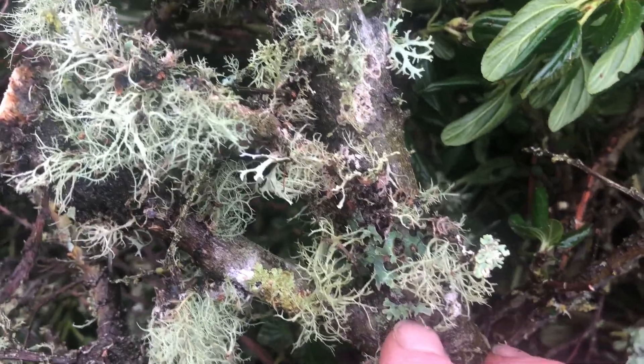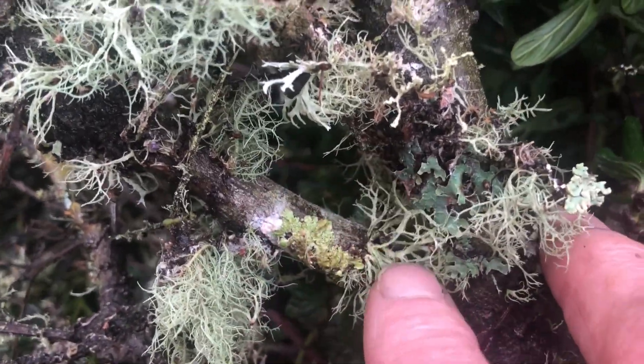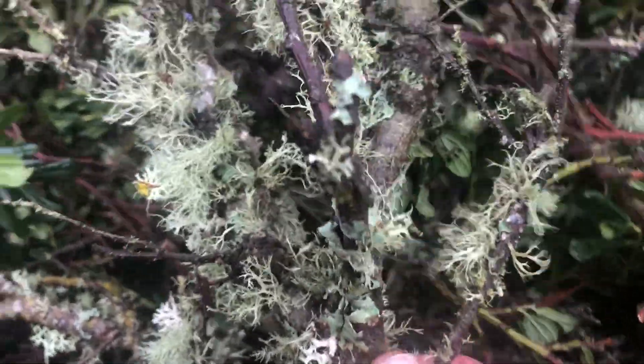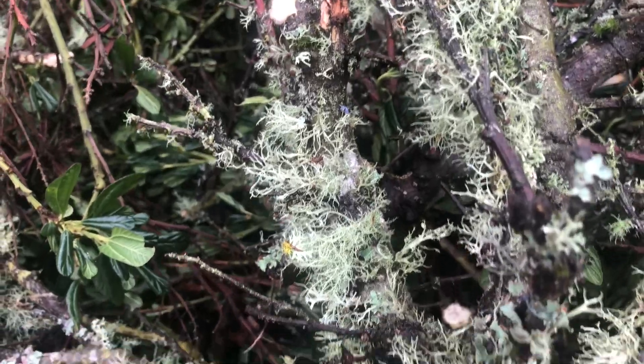We're thinking part of this tree's branches are dead, so we probably just need to make it go. But it's fascinating to look at all of this lichen and the different varieties.